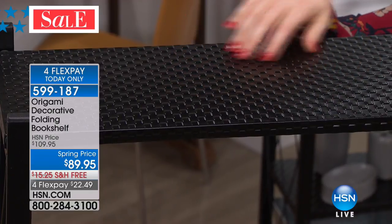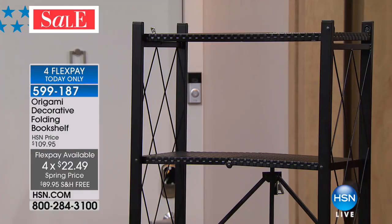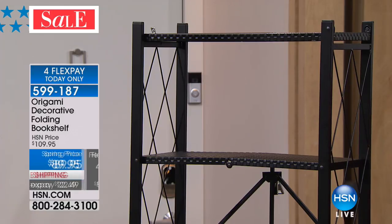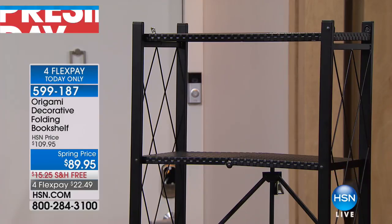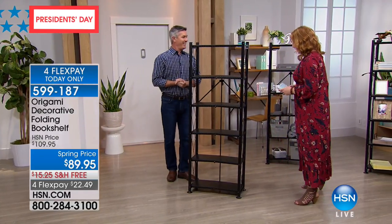Look at how gorgeous that texture is — isn't that pretty? We only have 360 of these to go around over the weekend. This was a top seller — over 450 already gone. We have it in black at $89.95 with free shipping and four flexible payments of $22.49. Peter Kilcullen is joining us as our product expert for Origami.